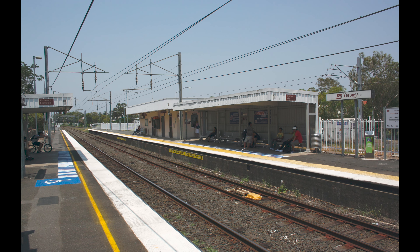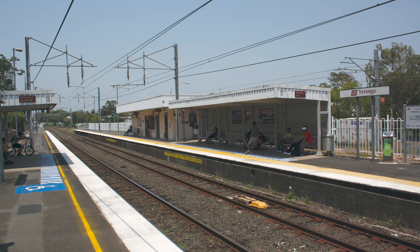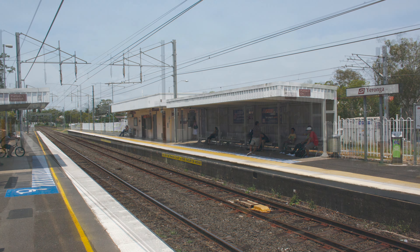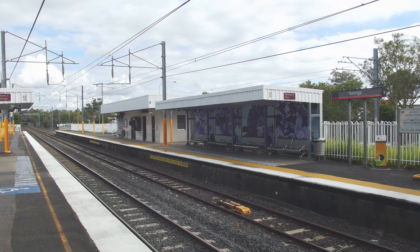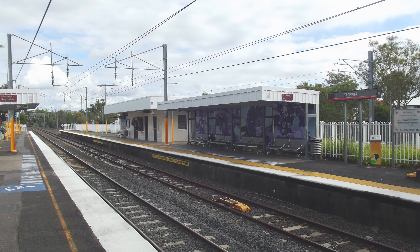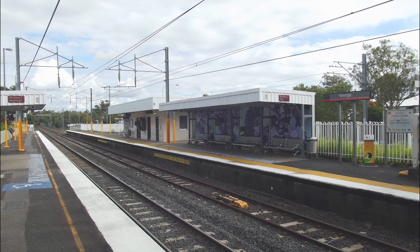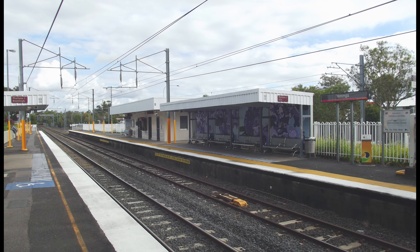For a bit of history, this is what the station used to look like in 2009. You can see that apart from a small building, the station was basically just two sheds. Remarkably, someone took a photo from almost exactly the same angle from 2012. By that time some murals had gone up in the station, including one on the shelter for platform 1, and the Yeronga station sign had changed to a newer style.